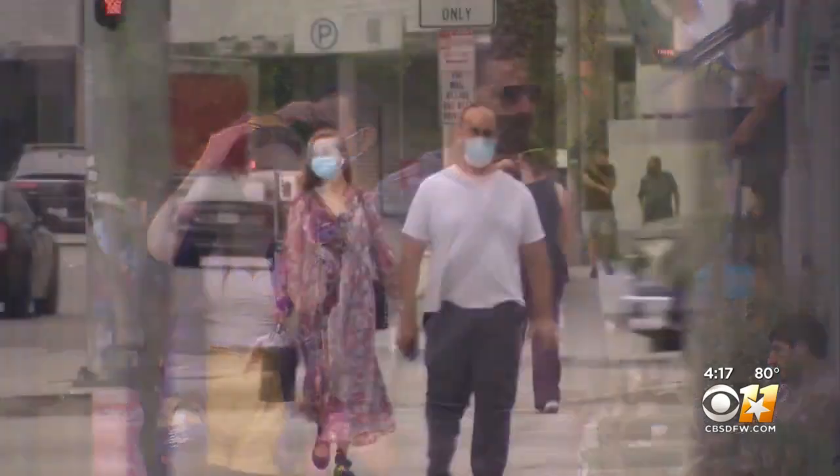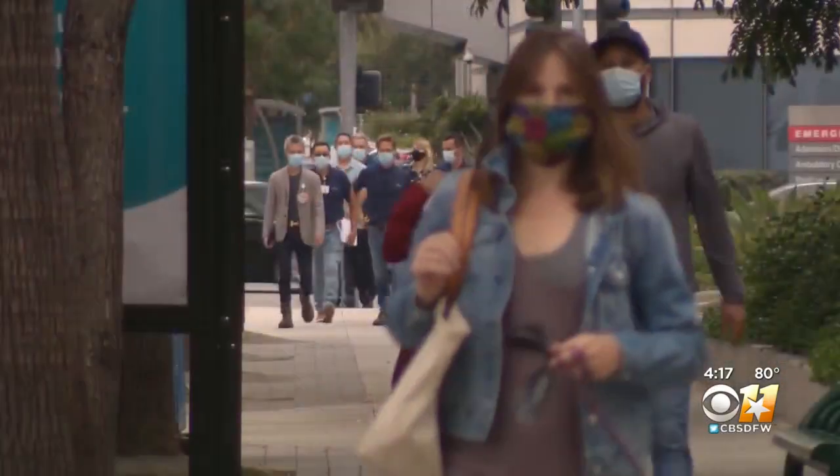Dr. Deborah Zanella, a Southlake eye doctor, says she is seeing probably at least two to three times as many styes now compared to what she was seeing prior to COVID. She and her colleagues believe prolonged use of ill-fitting masks may be to blame.